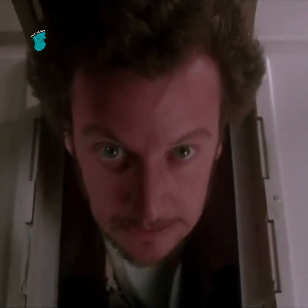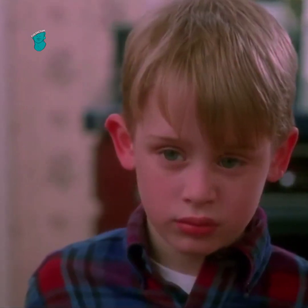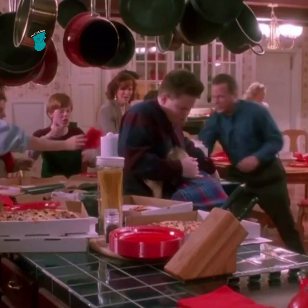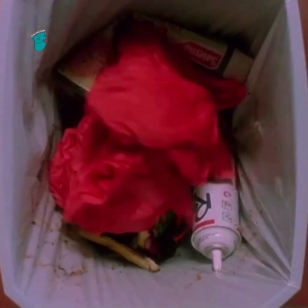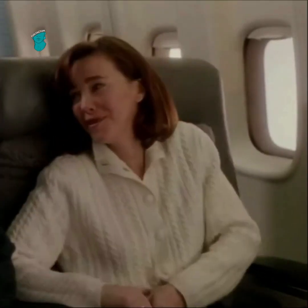You may have seen Home Alone more than a dozen times, but you've probably never noticed this detail in the movie. The huge plot detail that often goes unnoticed happens during the mess Kevin caused in the kitchen when he attacked Buzz for eating his cheese pizza. During the commotion, there's a quick shot of the trash can where his dad throws away a pile of wet napkins that also contained Kevin's ticket, which helps explain why his family didn't notice he was missing during the rush to make their flight.